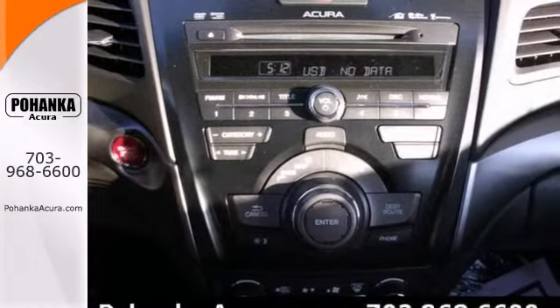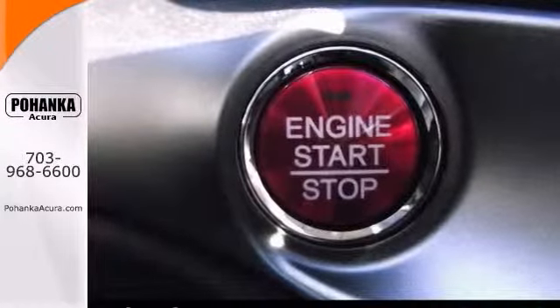It features the heated leather seats, navigation, a sunroof, backup camera, and push-button start.